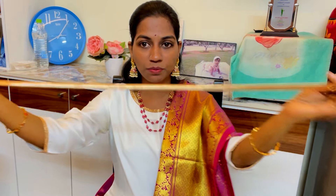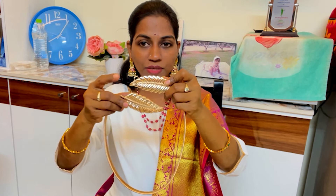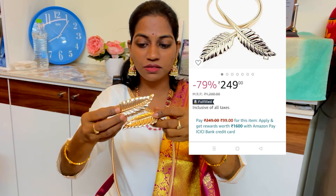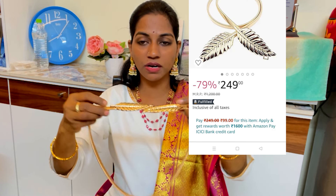Next, I have another set of earrings — this is a spring type. It is very beautiful and also under 200 rupees, so it is very fancy. It suits saree, salwar, etc. We have the earrings as a pair-up.